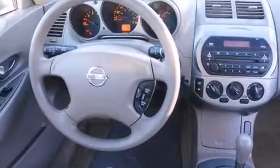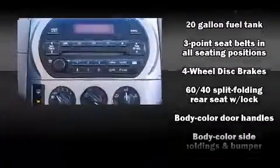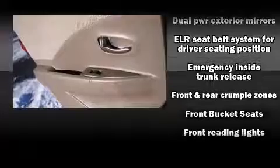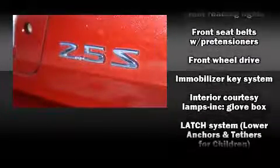Top features include a split folding rear seat, one-touch window functionality, a tachometer, variably intermittent wipers, and power windows. Nissan also prioritized safety and security by including dual front impact airbags, ignition disabling, and four-wheel disc brakes.